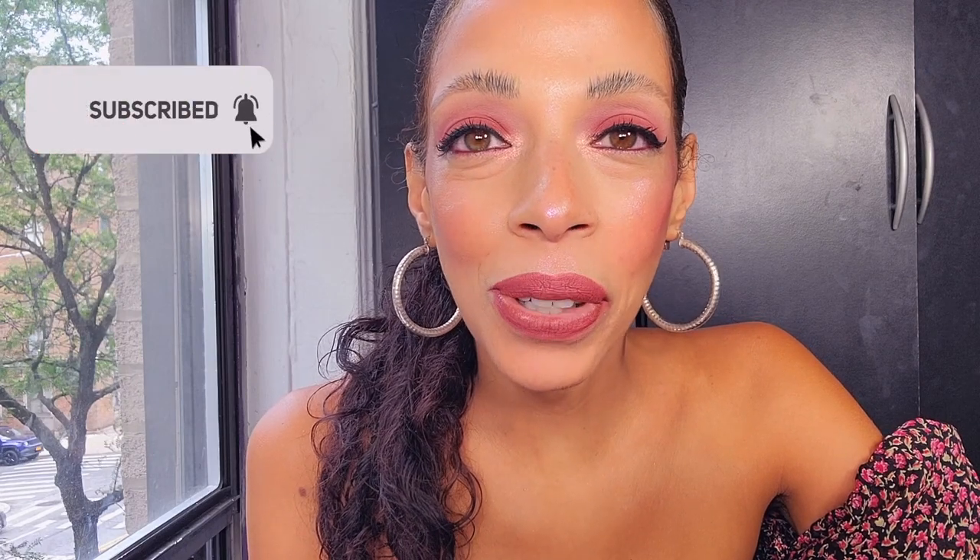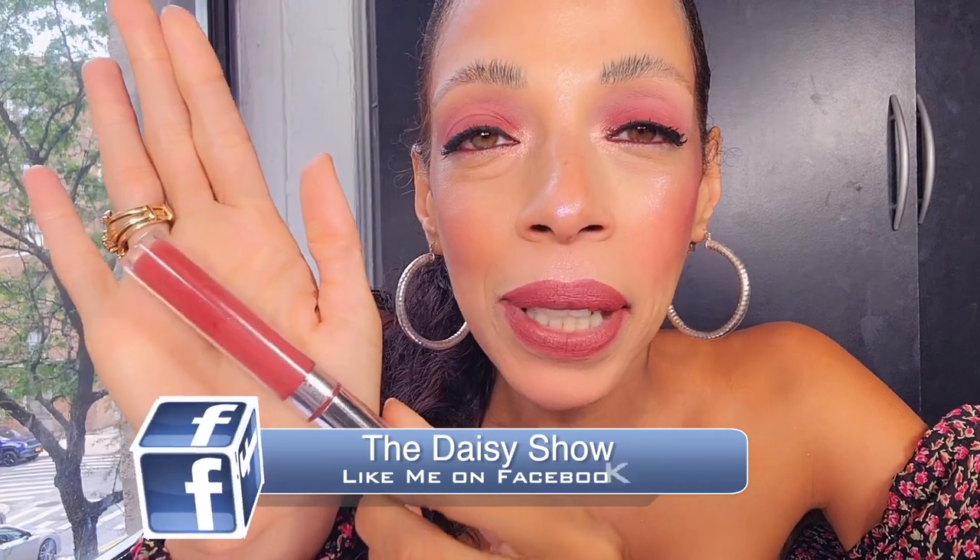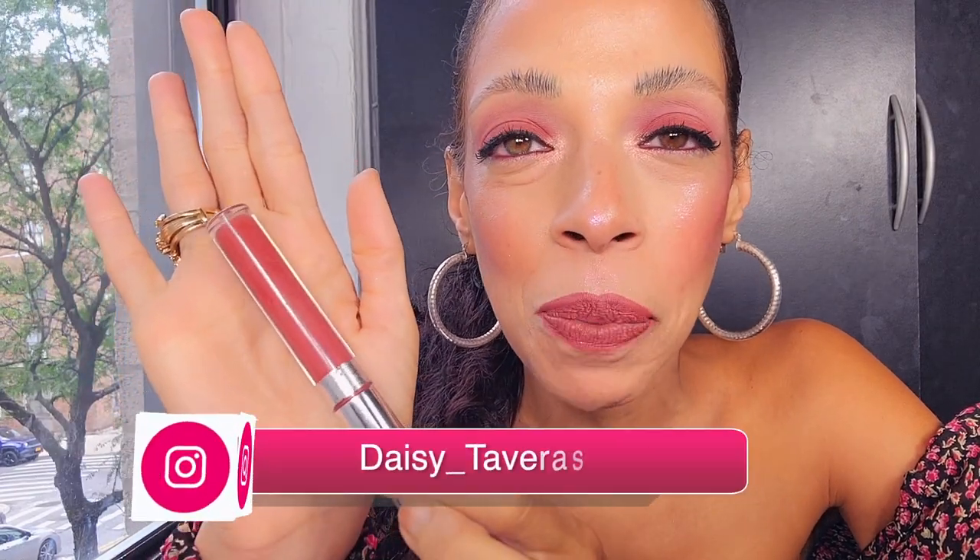Oh my god, I just did my whole intro and I just realized right now that I wasn't recording. Hola y bienvenidos — styling your lipstick. The video I have on for this video is by Color Pop and it's called Freaking Frack.